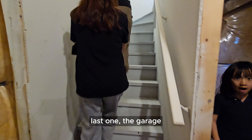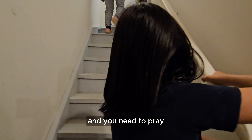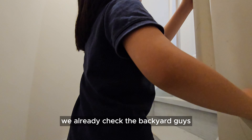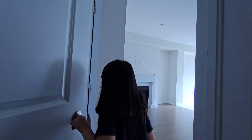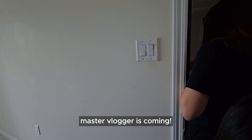Let's check the garage — last one, the garage. And then we're moving on. You need to pray if we can get this. We already checked the backyard, guys. Oh, it's clear.